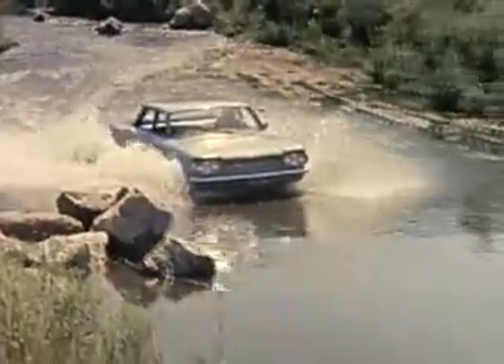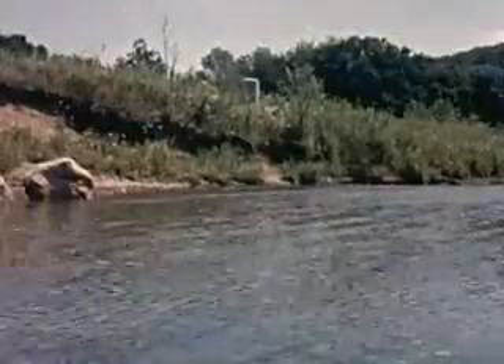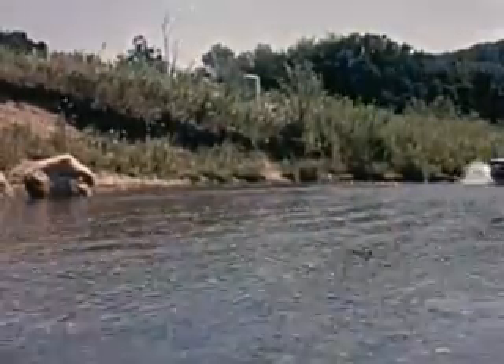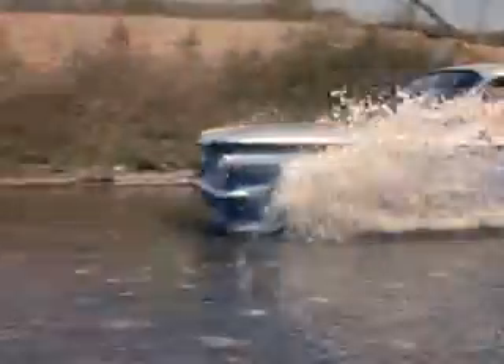Talk about stamina and reliability — just look at this. Using this stream for its highway, the Corvair actually plowed along like this for over 20 miles, and not once did its reliable turbo air engine falter.